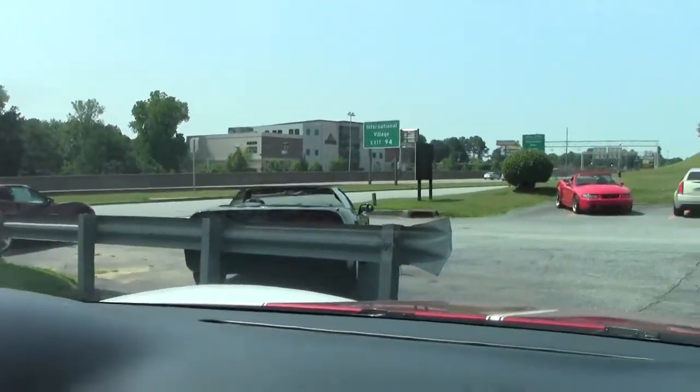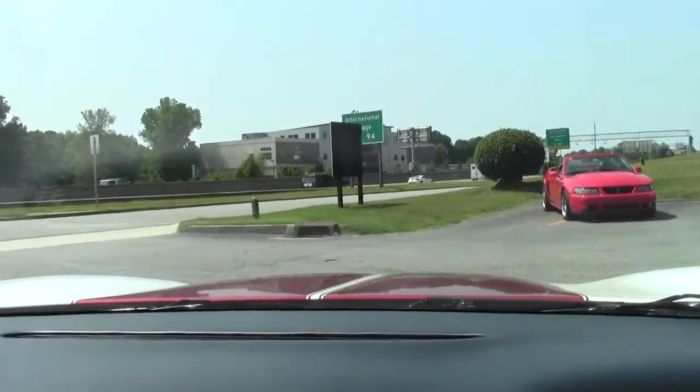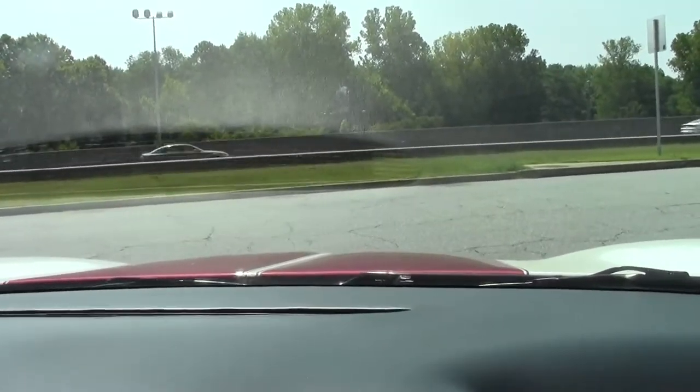It does have a twin element air intake as well as a performance cat-back exhaust. I'm turning the fan down so you can hear the exhaust rumble.